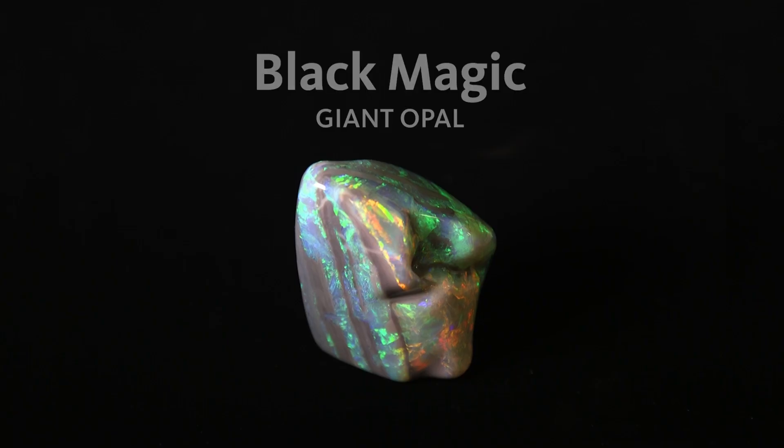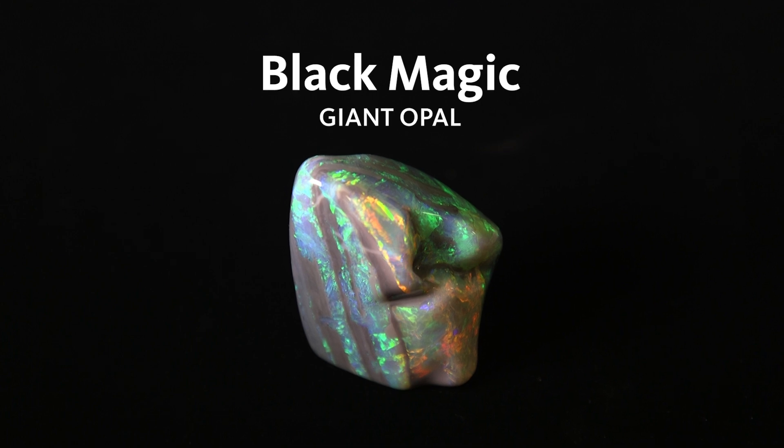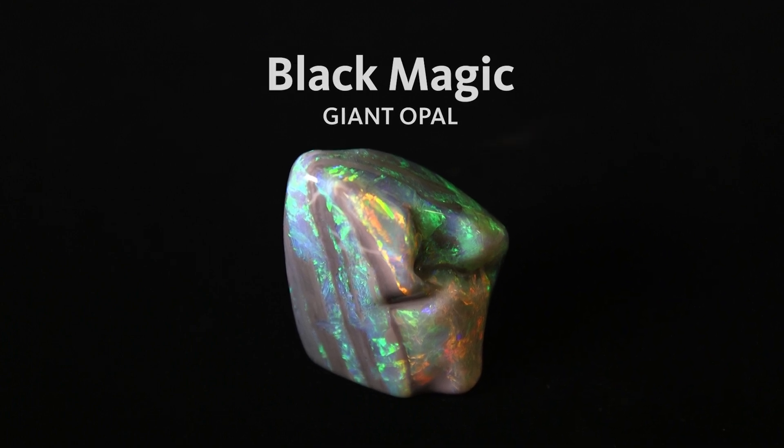I'm Dr. Aaron Celestian, Curator of Mineral Sciences here at the Natural History Museum of Los Angeles County. Recently, I was able to get my hands on one of the finest black opals in the world.